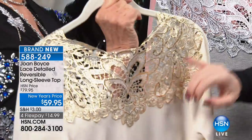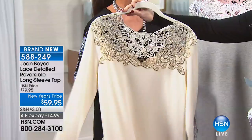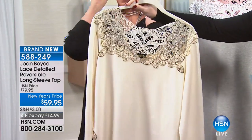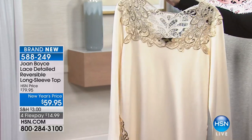And because you have gold metallic — Joan's holding it — you can wear it up with the lace near your throat. You can wear it with that V in the front. So it's completely reversible, and you even have the lace on the bottom itself.